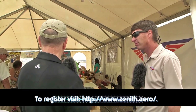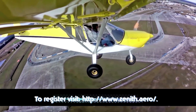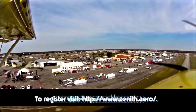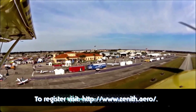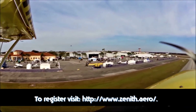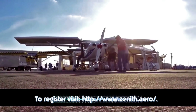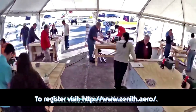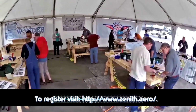Dan asks how the workshop starts. Roger explains there is an orientation on the first morning where everyone introduces themselves and their background. Then instructors explain the rudder, the basic tools, and say 'jump in, open the manual, start pulling parts and drilling.' Dan notices a gentleman finishing an edge with a tool and asks if participants bring their own tools.